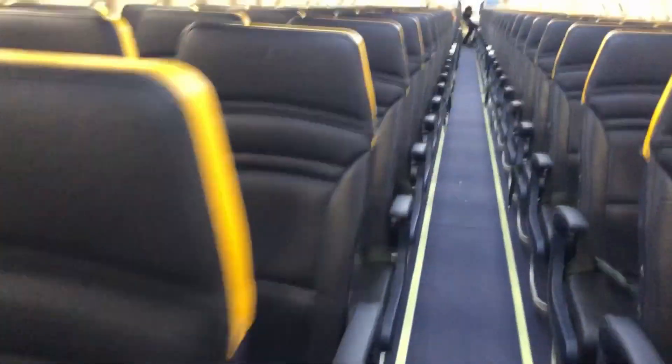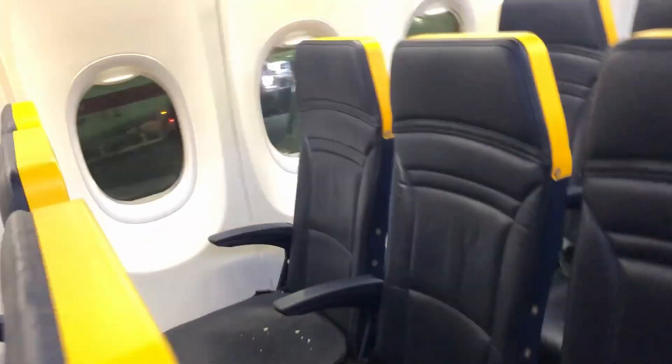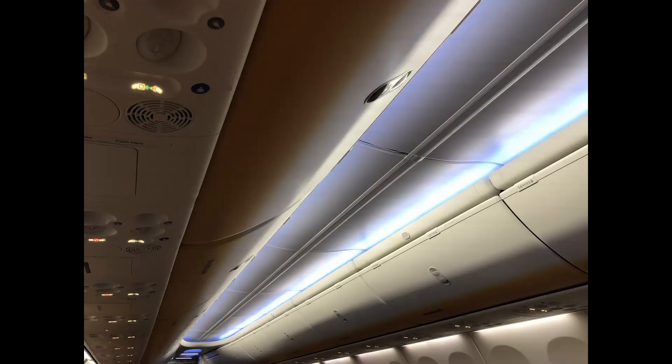The cabin is nice and clean, and I really do prefer this new cabin to the old Ryanair one, which felt a lot more cramped and just had too much yellow. I have a window seat today, which I always prefer — as an aviation geek I need to see what's going on. I also like the new ceiling and the lights in the new Boeing cabin.